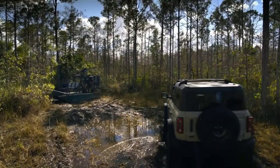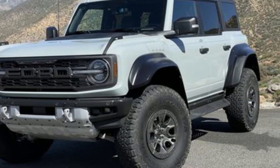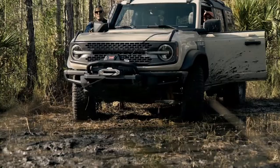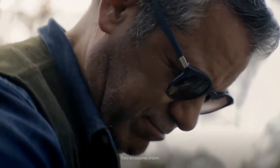2022 Ford Bronco vs. 2023 Land Rover Defender Comparison. If you're shopping for a stylish midsize SUV capable of delivering off-road thrills, go ahead and put the 2022 Ford Bronco and 2023 Land Rover Defender on your shortlist.